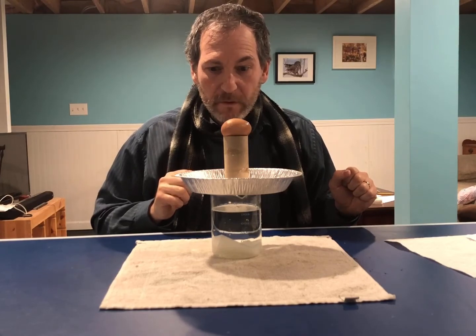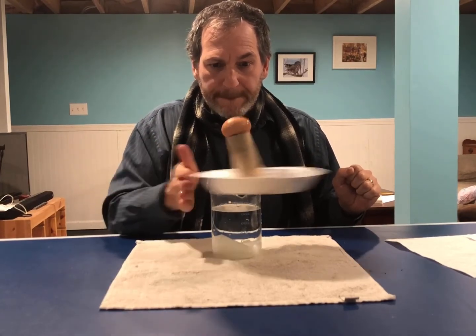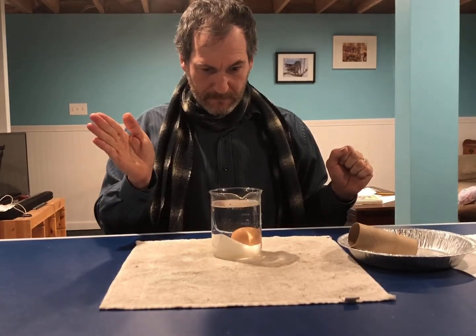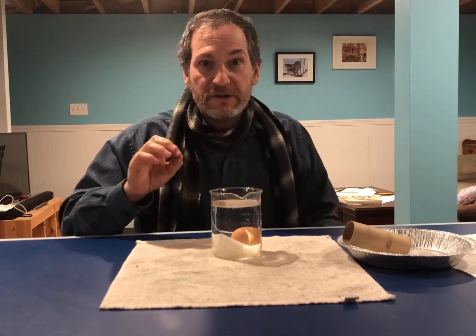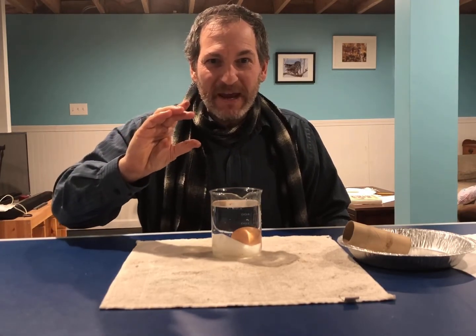Let's see. Ready? Three, two, one. Now let's slow it down super slow-mo and see if we can see the egg hanging up there in midair.